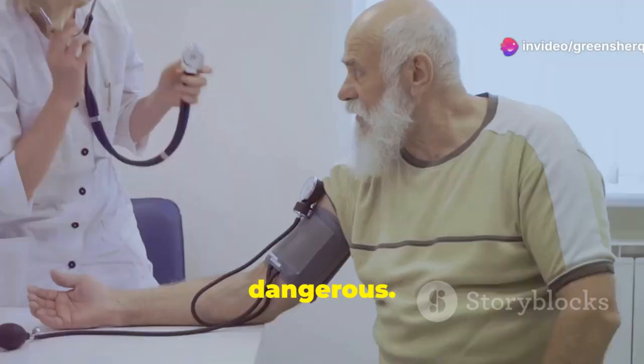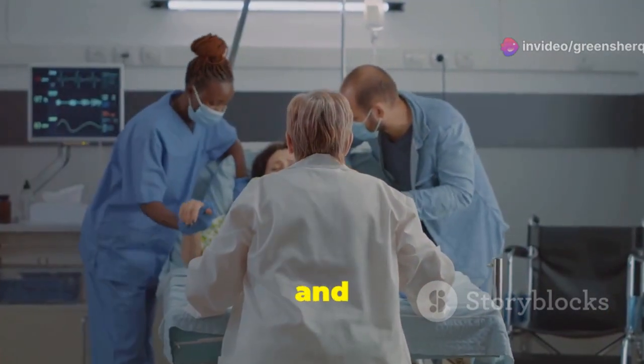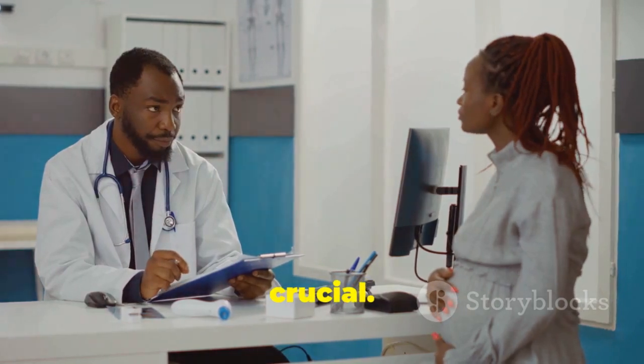Untreated hypertension is dangerous. It can lead to serious health issues. These include heart attacks, strokes, and kidney problems. That's why managing hypertension is crucial.